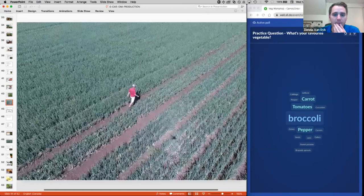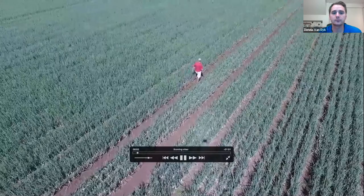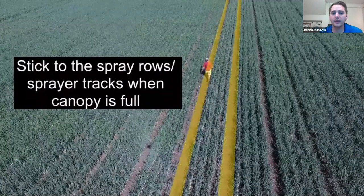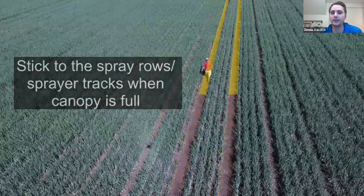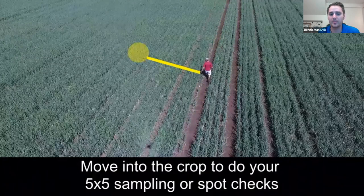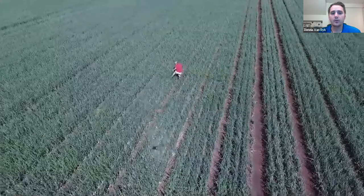Here's a short video illustrating how to scout, especially later in the season when you're probably going to have a thicker canopy and it's difficult to walk in between rows. Generally stick to the spray rows when the canopy is full — it's easier to walk and you can cover more ground, but then go into the crop in the full canopy to do your spot checks. In this case a five-by-five sampling, or you could do 10 spots with 10 plants each for a hundred plants, which makes numbers easier.